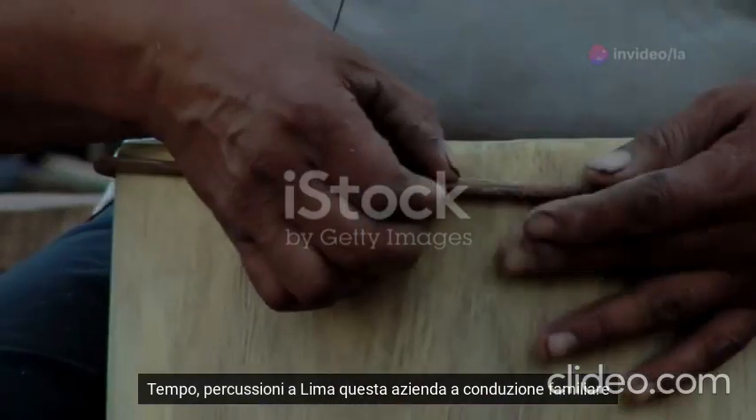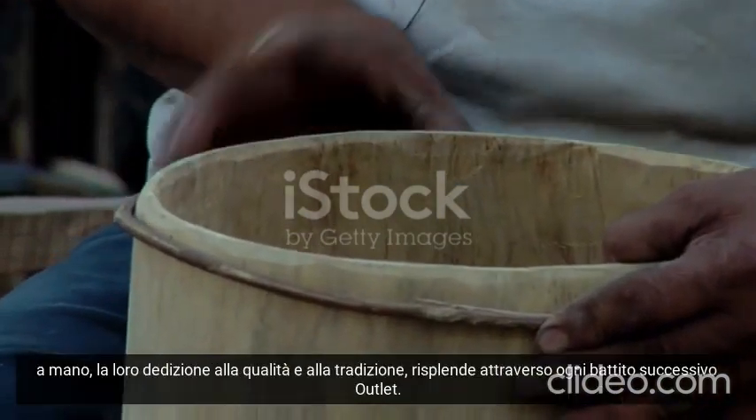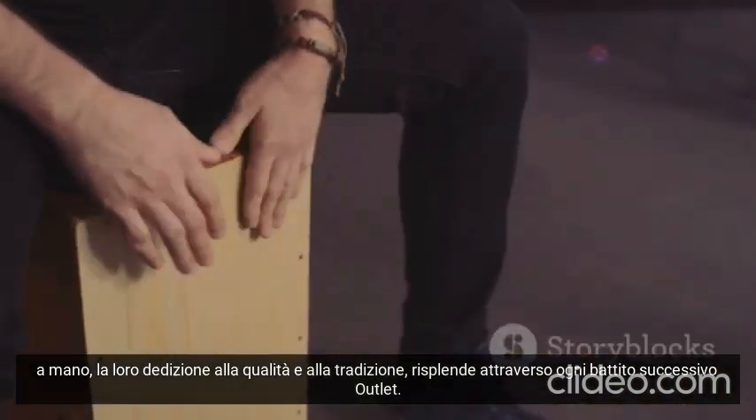A Tempo Percussion in Lima. This family-owned business stays true to the instrument's roots, crafting each cajon by hand. Their dedication to quality and tradition shines through every beat.